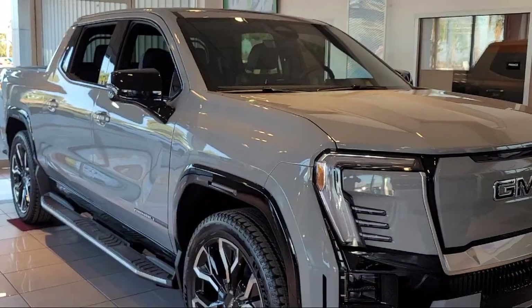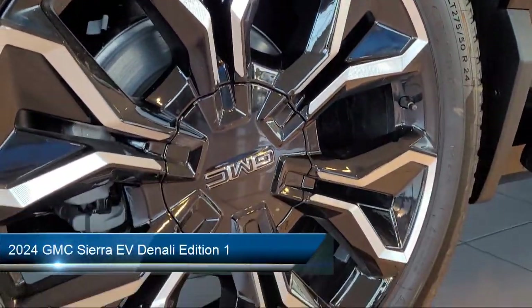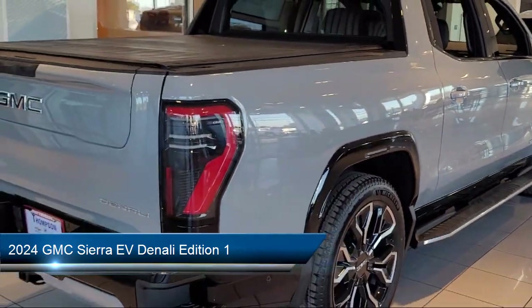Welcome to Thompson Chevrolet Buick GMC, and here's a look at one of our new vehicles from our great selection of cars, trucks, and SUVs, and comes equipped with many standard and optional features.